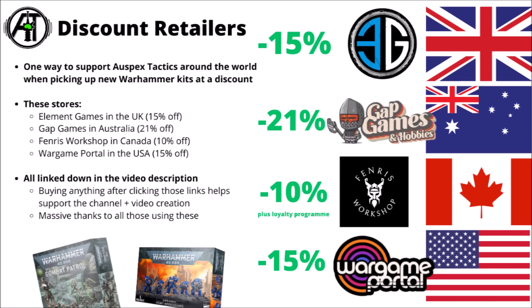Talking of discounts, if you were looking to pick up a copy of the box set, I do have a bunch of affiliate discount retailers linked down in the video description. They should be stocking the box set in good numbers, and discounts range from 15% for Element Games in the UK and Wargame Portal in the USA, 10% for Fenris Workshop in Canada, and 21% for Gap Games in Australia.